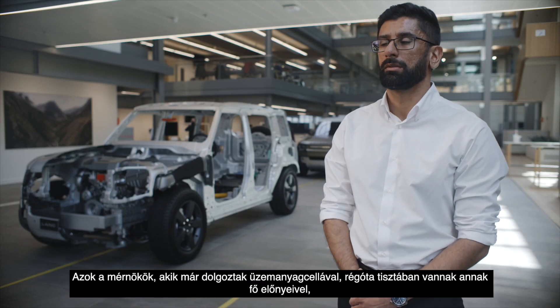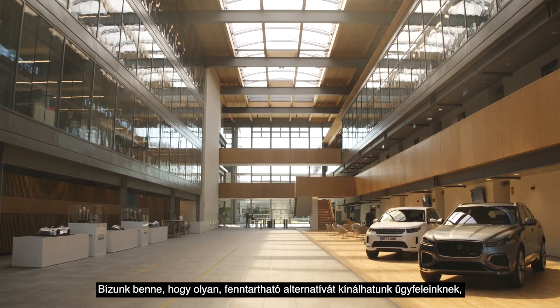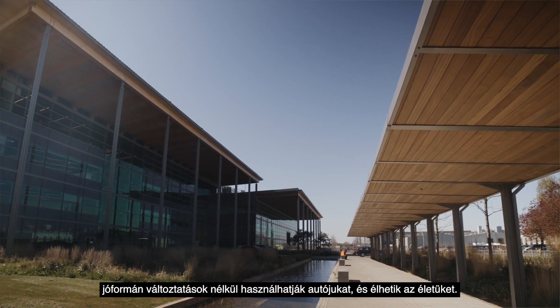Engineers who have worked on fuel cells have known the key benefits for a long time, in terms of emissions obviously and performance. We are hoping to provide a sustainable alternative for our customers to be able to achieve that zero emission target, but also minimize the impact on their lifestyle and how they use their cars.